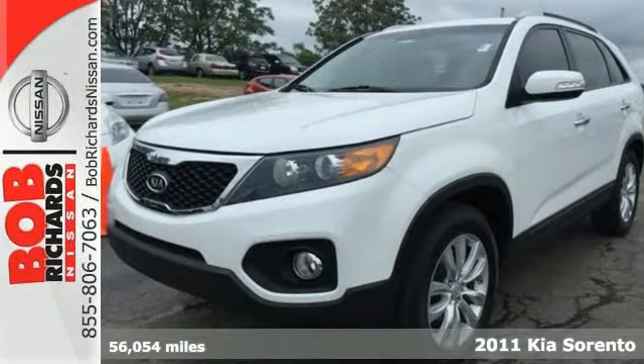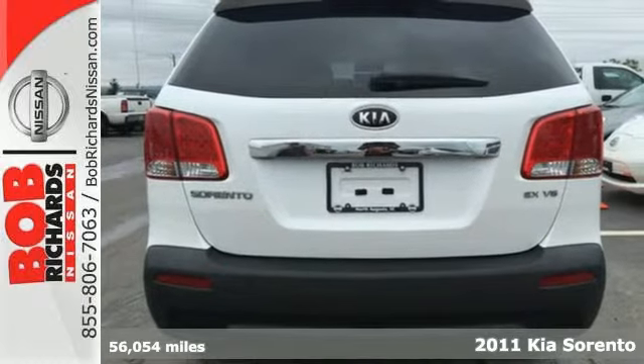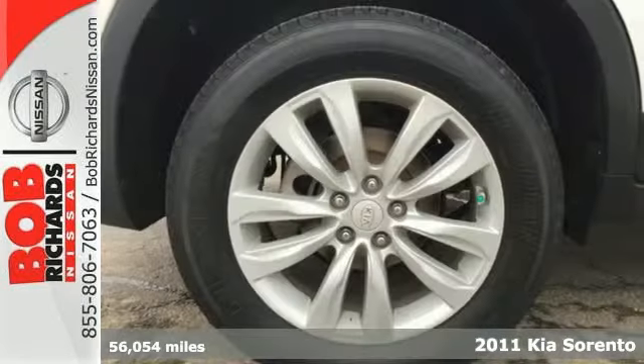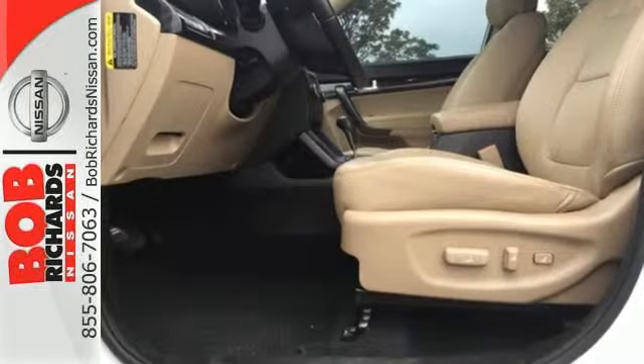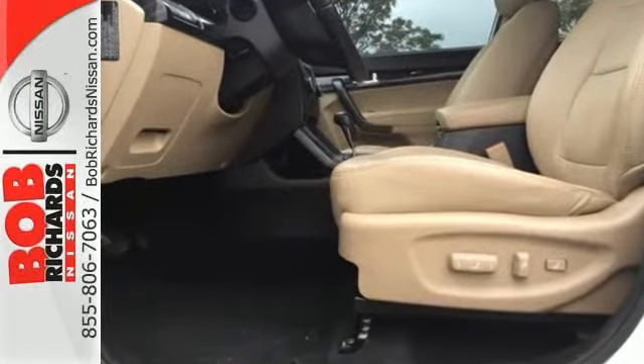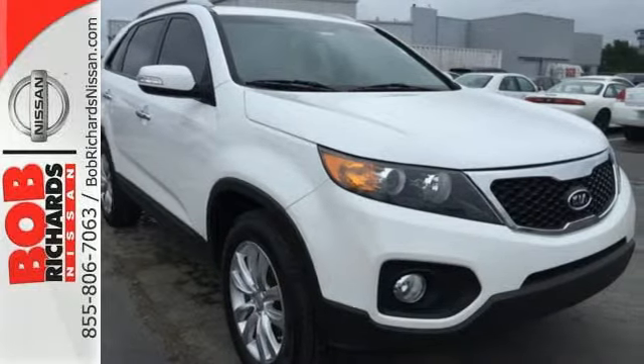It's a 2011 Kia Sorento. Always a leader in innovation, Kia packs this SUV with standard state-of-the-art amenities like Bluetooth wireless, a USB connection, trip computer, descent control, and a premium sound system with MP3 input, satellite radio, steering wheel controls, and a mast antenna.